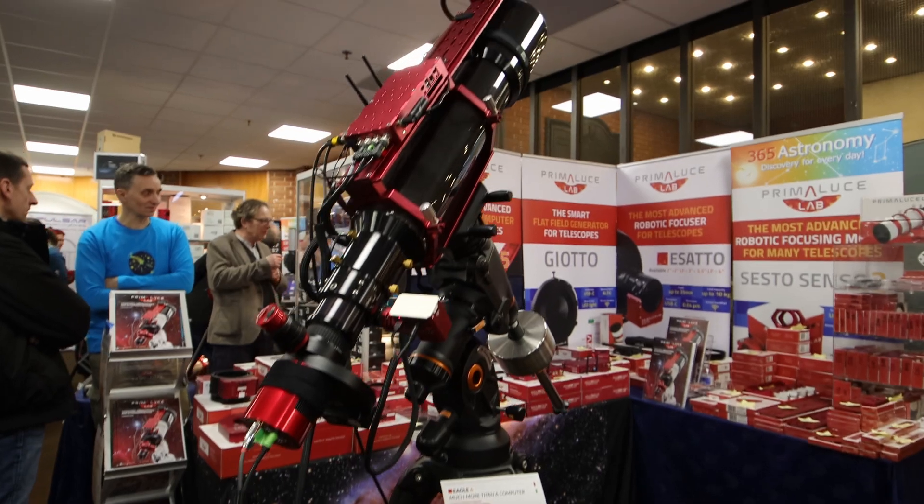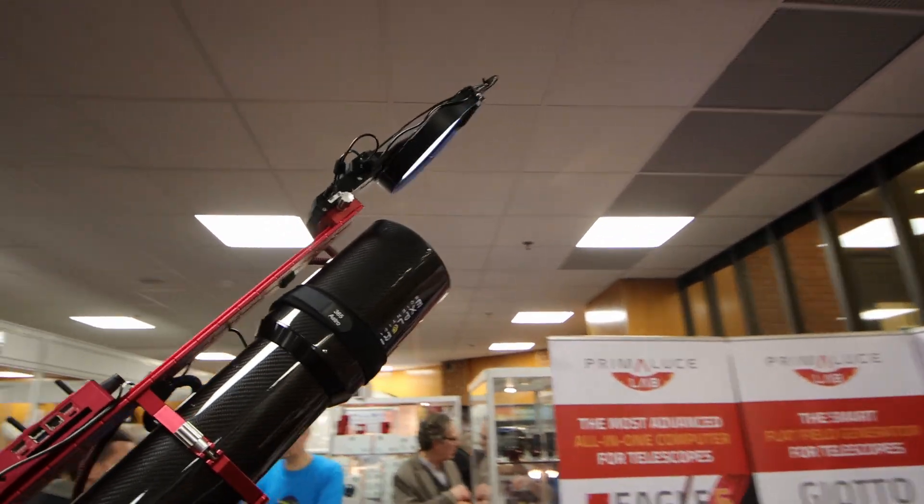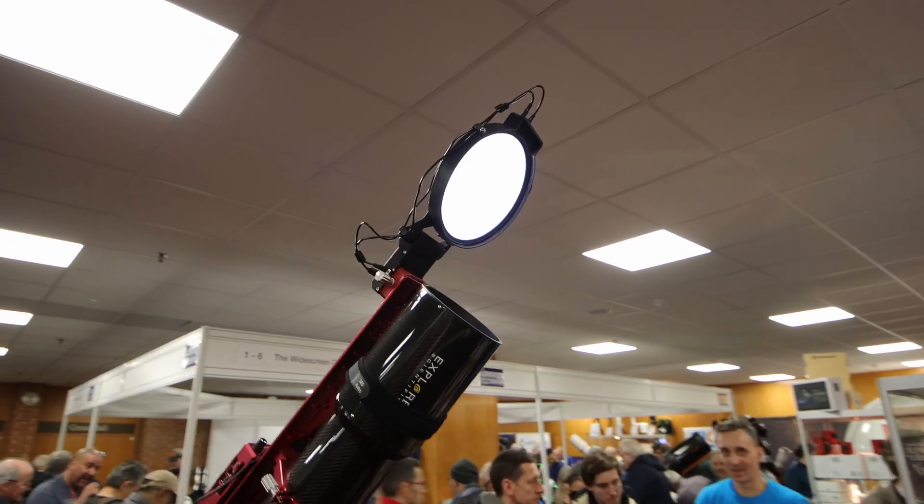We moved over to the Primaluca Labs booth and not only were they showing off their new Eagle 6, the latest version of the Eagle — dedicated video coming out on that by the way — but they were also showing off this massive rig with an automated flat field panel and everything. Really cool.